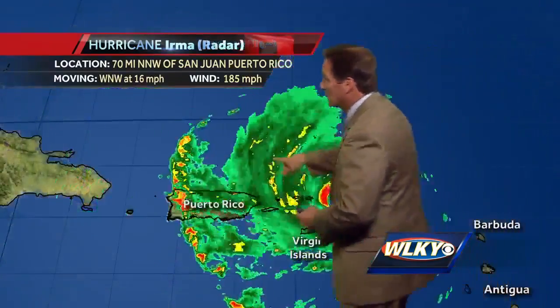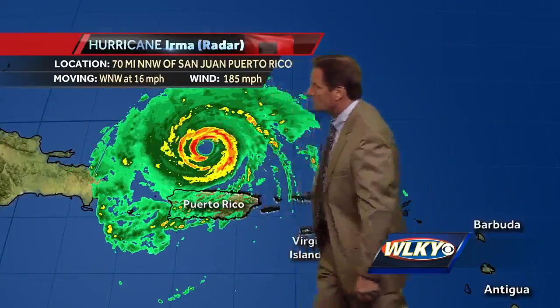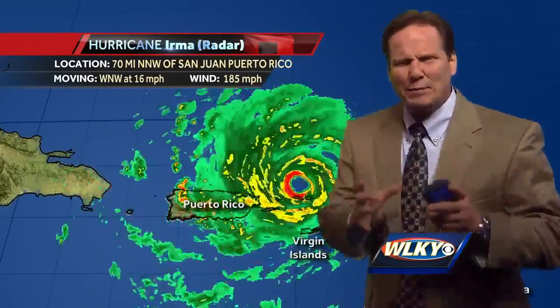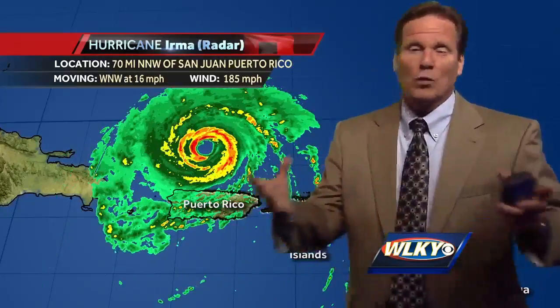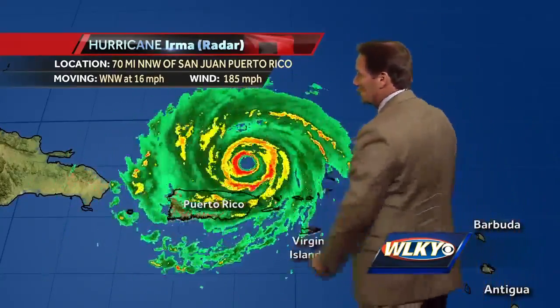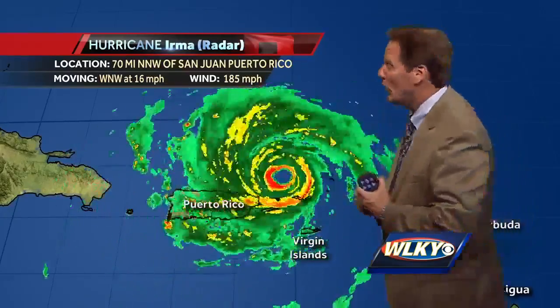As far as the actual radar scope is concerned, and this is really, really wild to look at, you can see the eye clear as day, wobbling its way off towards the west and also the northwest. And if you look real close, see the brighter colors right around the eye? We call that the eye wall. That's where the absolute strongest winds are located with any hurricane, and that's the case with Irma as well — winds upwards of 185 miles per hour in that small zone around the calm eye, with gusts up over 200 miles an hour.